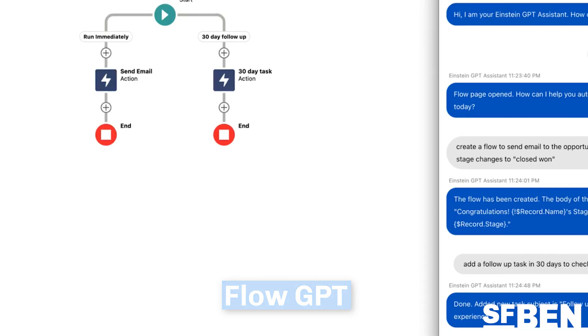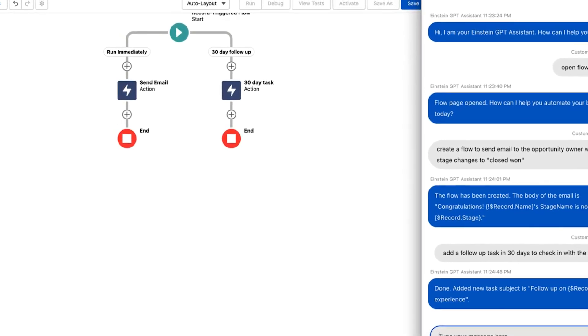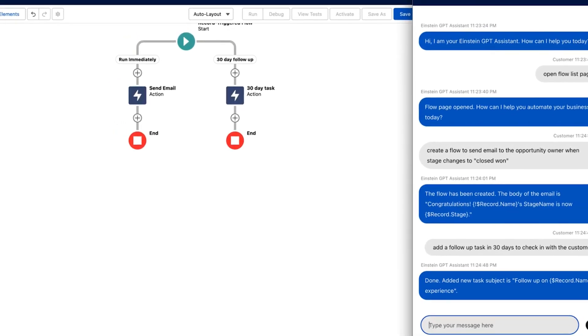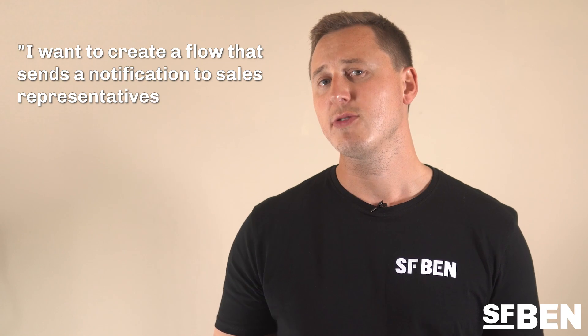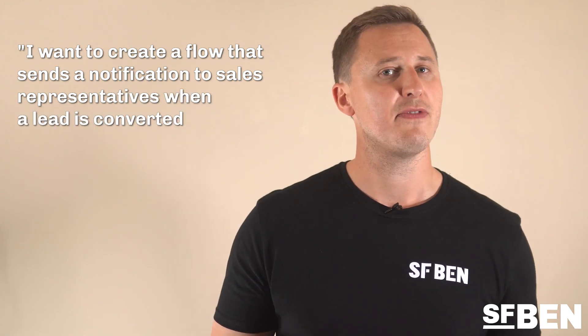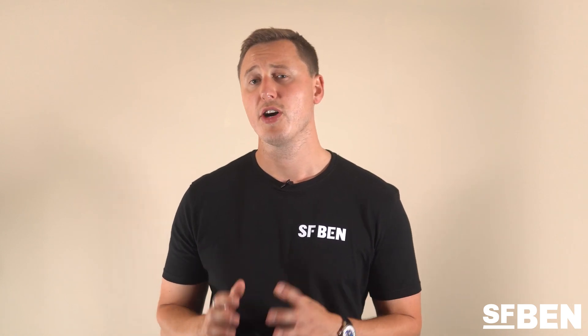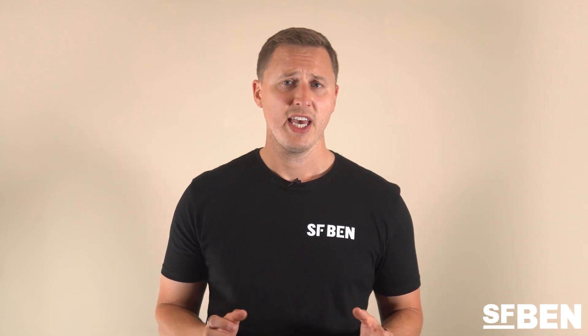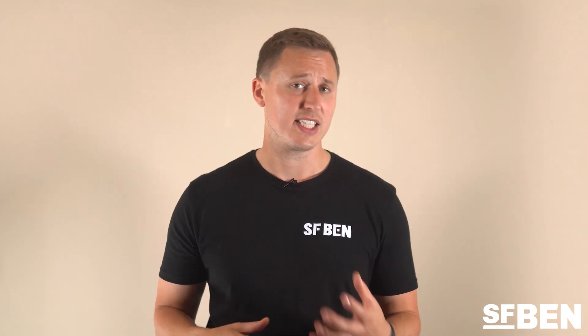Flow GPT is a generative AI tool that allows users to create flows based on a single text prompt. Users can simply type a natural language description of what they want the workflow to do, and Flow GPT will do the rest. For example, a user could type: 'I want to create a flow that sends a notification to sales representatives when a lead is converted to an opportunity.' It's also great for beginners not yet familiar with flows.